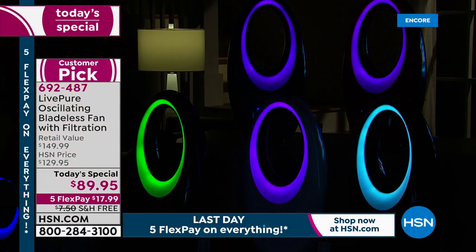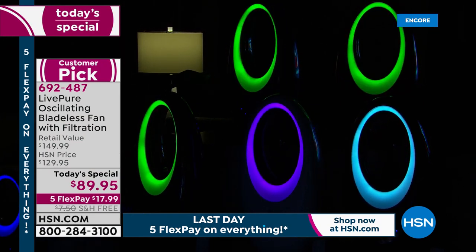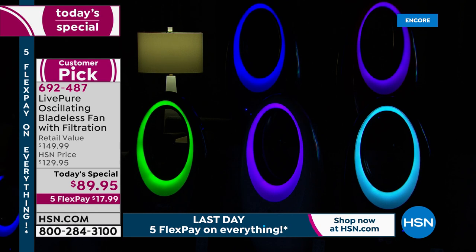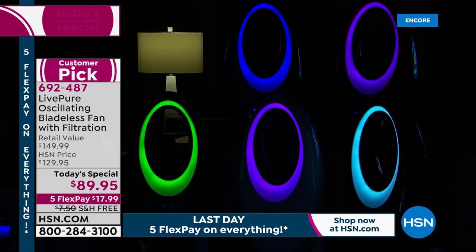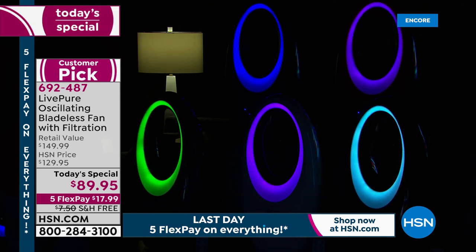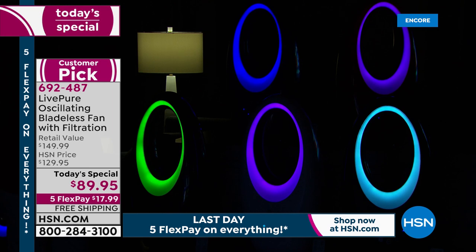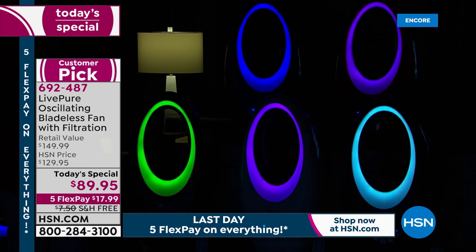This is so feature-rich. It is a customer pick, and it became a customer pick even at our HSN price of $129.95. In retail, $150 is what you're looking at. Today you are saving $60, and then free shipping and handling is another great savings. We have five flex pay, so if you want to get this home, you're $17.99 away from a beautiful, easy-to-use, easy-to-clean, much more comfortable way to enjoy your home.